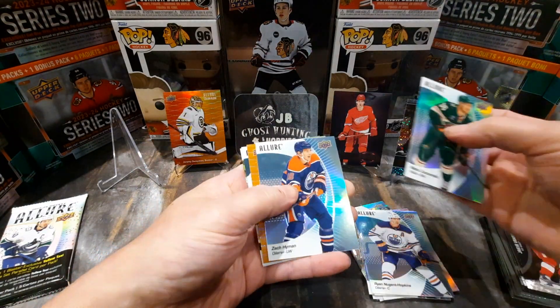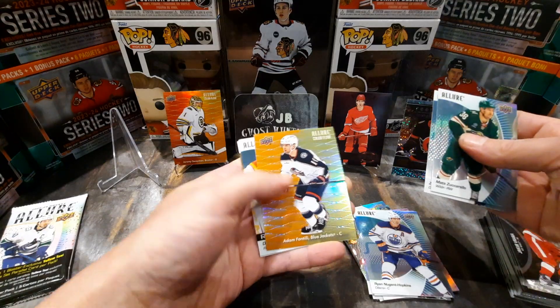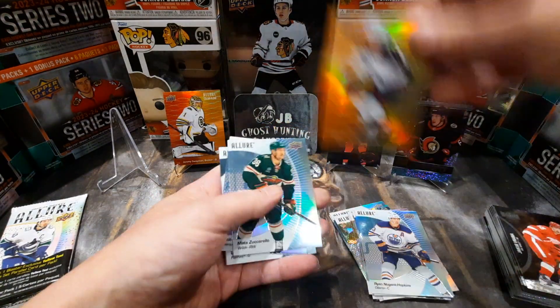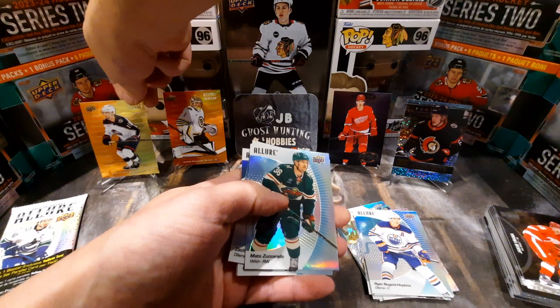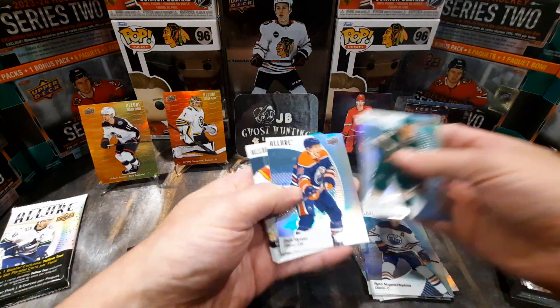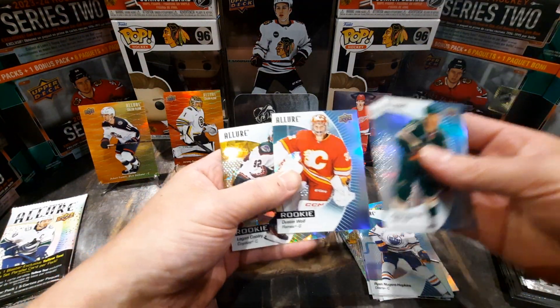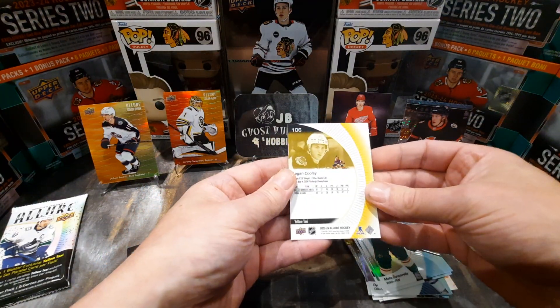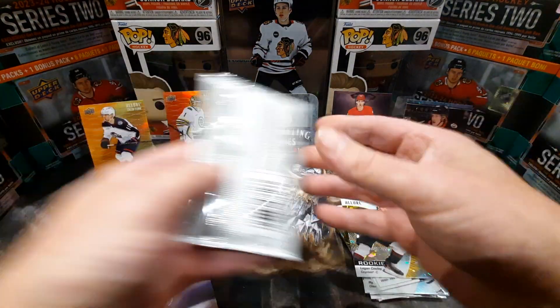We got Matt Zuccarello, Hyman, Adam Fantilli color flow — there's a nice one — the yellow-orange. Dustin Wolf from my Calgary Flames, and a nice Logan Cooley yellow taxi rookie — very nice.